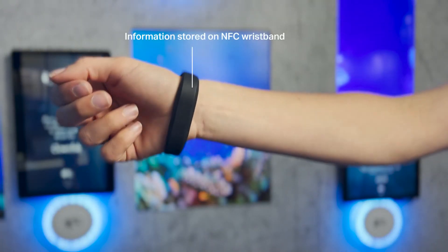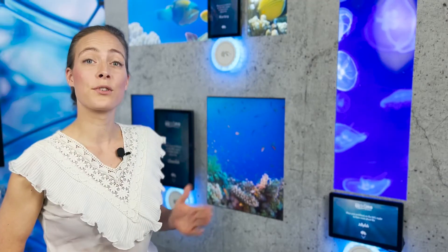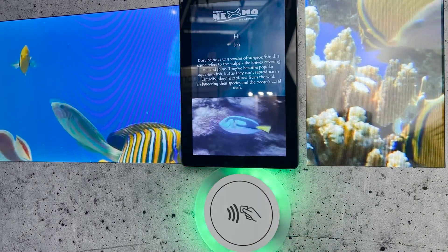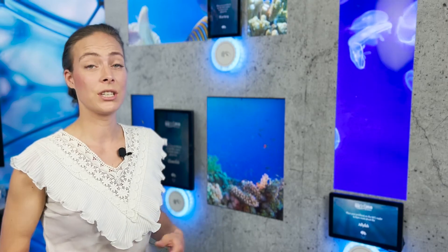As the information is stored on the NFC tag itself, this mechanism works the same for all digital screens throughout the aquarium and can be multiplied an infinite amount of times without the need to connect the screen to a centralized database in which the information is stored.